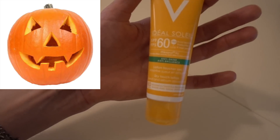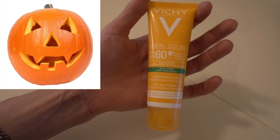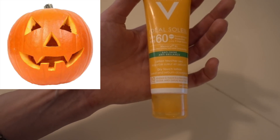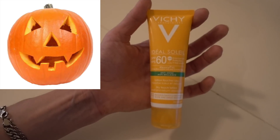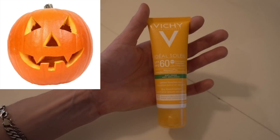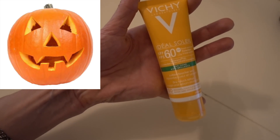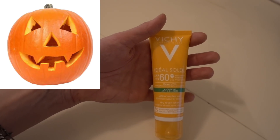That said, this Vichy sunscreen does have avobenzone in it, so you are still getting some synergy into UVA. But I'd really like to see both Mexoryl filters rather than just one. Combined with the eye irritation issue, it's not my favorite. With a water-resistant sunscreen, you want it to be well-tolerated around the eyes because you're active — if you put it on your forehead and sweat, it will run into your eyes and you'll be miserable. I almost felt like I was having a hay fever attack. Sunscreens with Mexoryl often contain denatured alcohol to help dissolve those filters, which can be very drying.